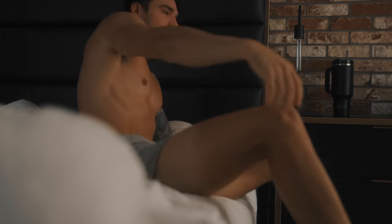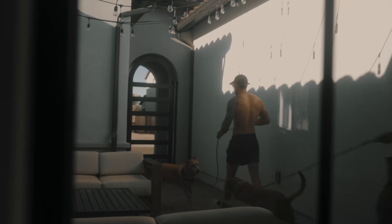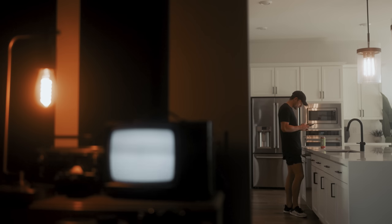My day usually starts between six and seven in the morning. One of the first things I do is take my dogs for a walk around my neighborhood with my wife. I drink plenty of water as well, but I don't rush to eat breakfast or anything like that.